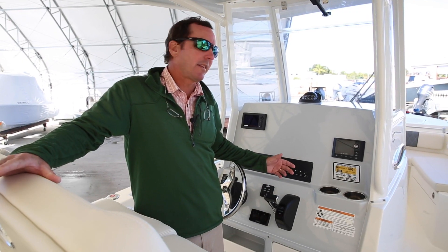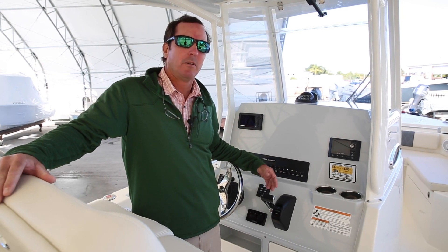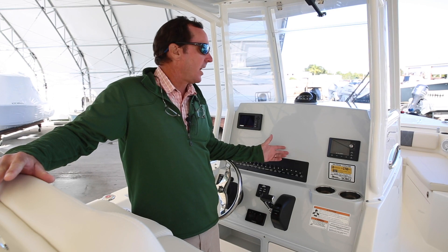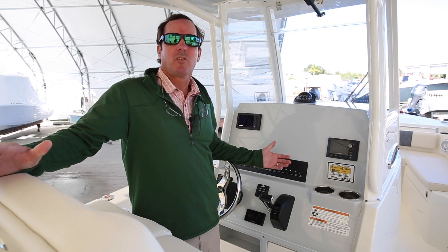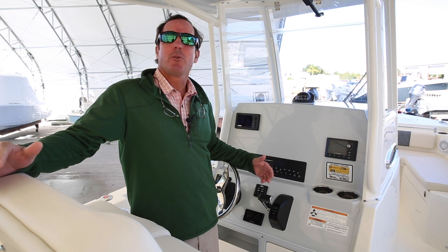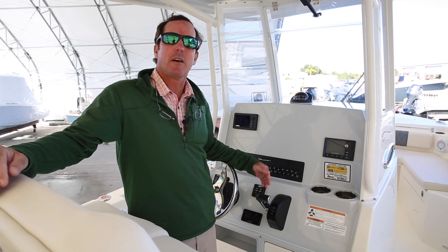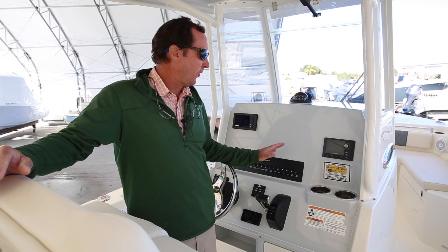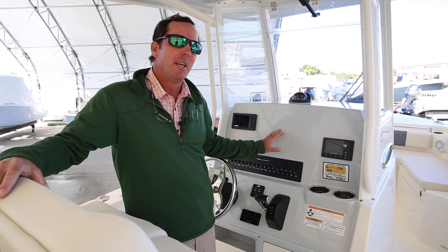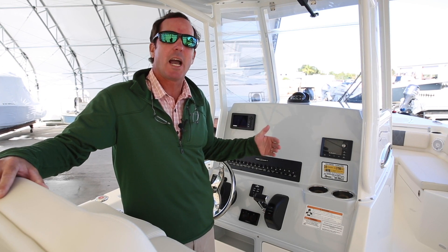I touched upon the fact that oftentimes too many sacrifices are made at the console. The designers want to make it appear as though it's like a car, but keep in mind that if you're doing a lot of fishing, a lot of activities on your boat — snorkeling, any of that kind of stuff — you really aren't spending your full day behind the console. So to have the console take up more space than it needs to is really counterproductive.